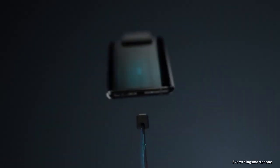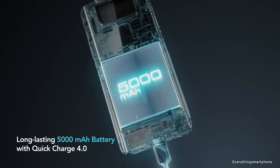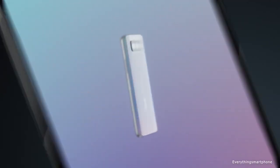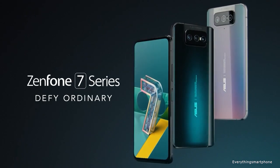As for the battery, it has a 5000mAh non-removable battery with 30W fast charging support. The phone is available in two color variants — Aurora Black — and it weighs about 230 grams.